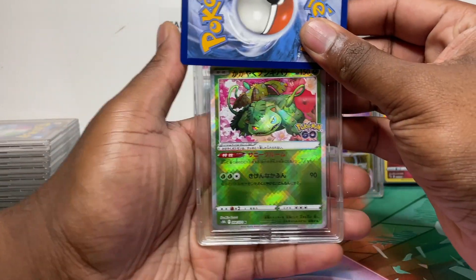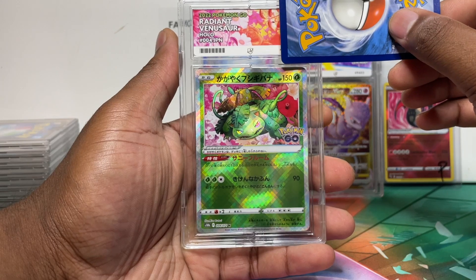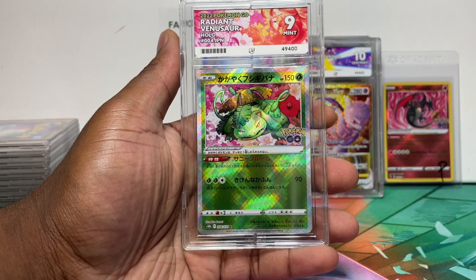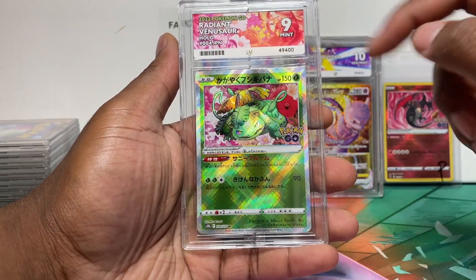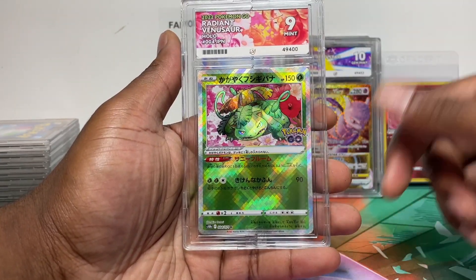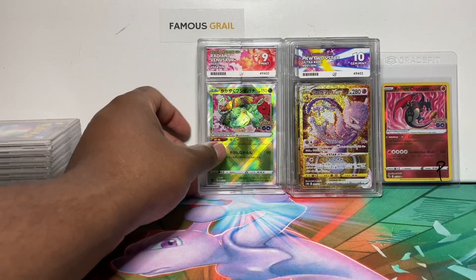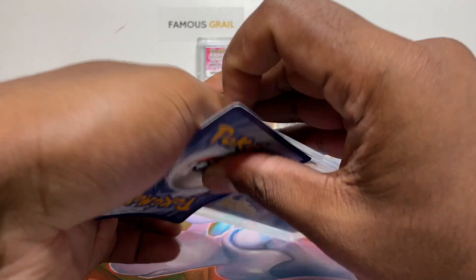Now the Venusaur Radiant. All of these should have ACE labels on them. Mint 9 again! I didn't even notice it had flowers in the background until I saw the ACE label — that's a great thing about the label, it highlights details you miss in the artwork. I'm hoping the English ones might do a bit better.